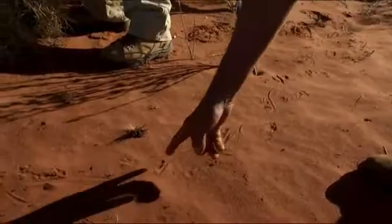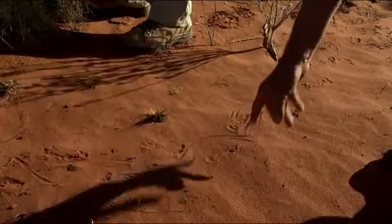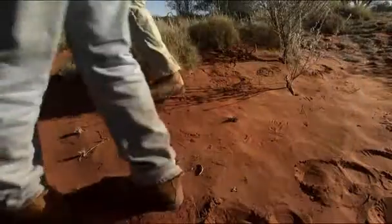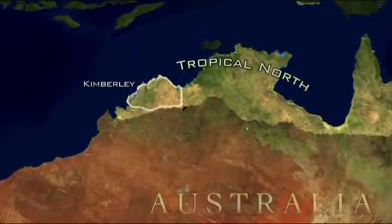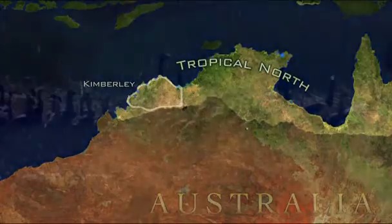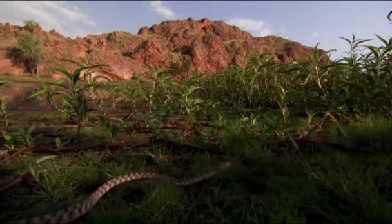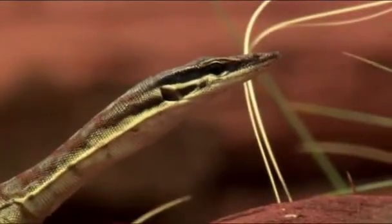Right here, you can see the classic Gouldii track. They lash their tails, they lift it off the ground, and it's not continuous. While the hide-and-seek continues at Red Sands, up in Australia's tropical north, lizard kings leave hardly any tracks behind. This rocky landscape is home to a number of very different creatures, like the Kimberley rock monitor.